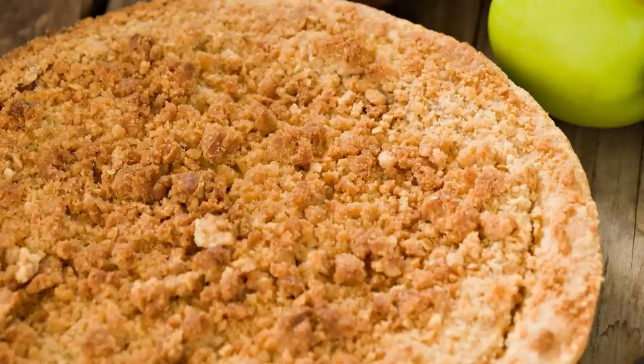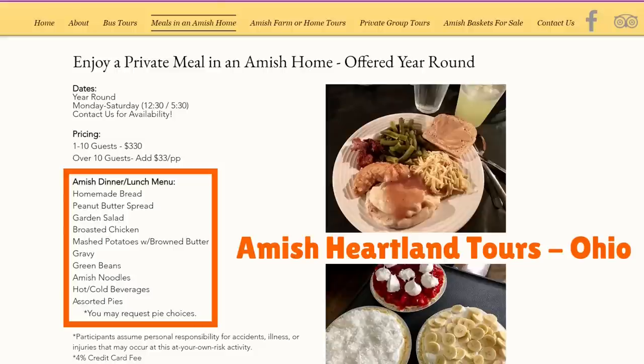Desserts would be cakes, pies, and ice cream. Another example describing meals arranged by the Amish Heartland Company in Ohio: homemade bread and peanut butter spread, a garden salad, broasted chicken, roast beef, mashed potatoes with brown butter, gravy, green beans, Amish noodles, hot and cold beverages, and assorted pies.